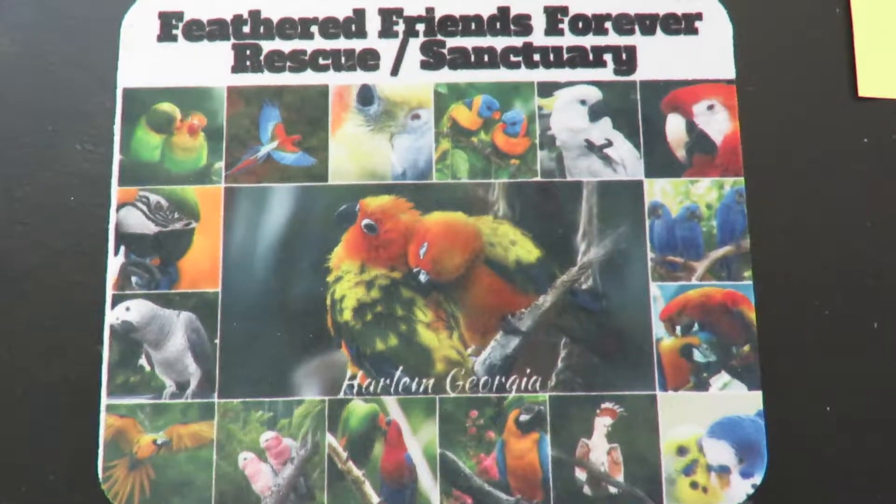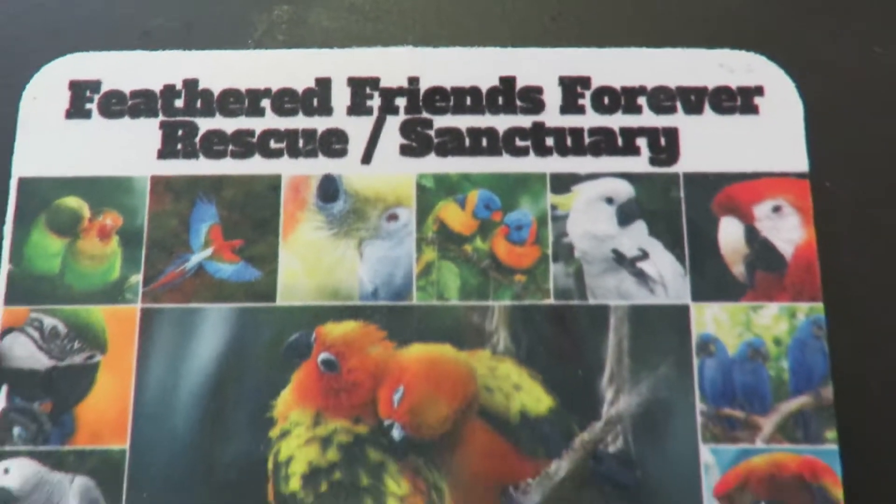Good afternoon everybody. This is Karen Martz and I'm at Feather Friends Forever Rescue Sanctuary.